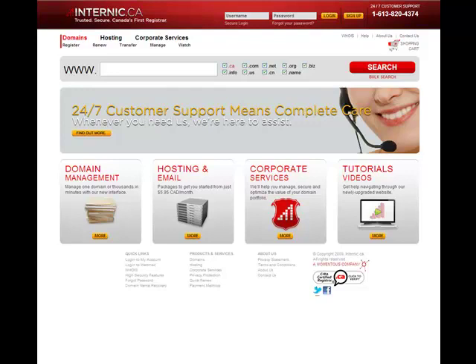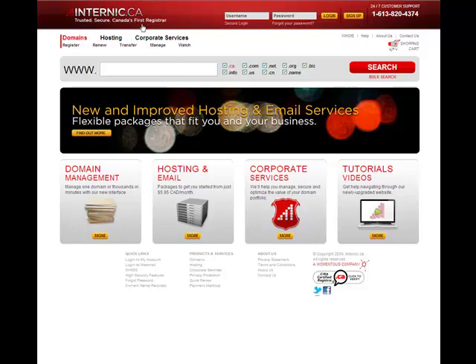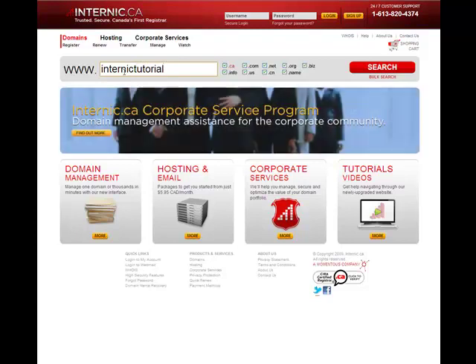Here we've given you a view of our new homepage, and right now I'll take you through a couple of the new features. So right away you'll notice that you can search for a domain name in any extension that we offer, quickly and easily, right from the center of our homepage.